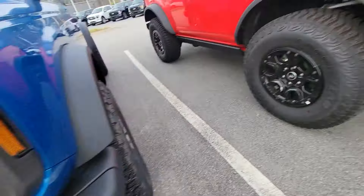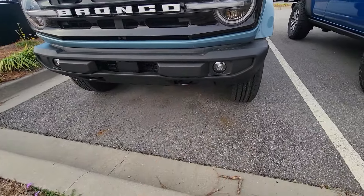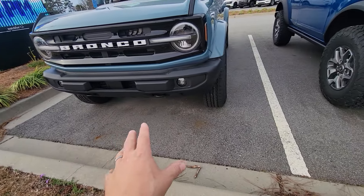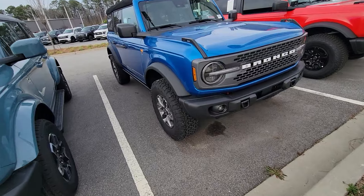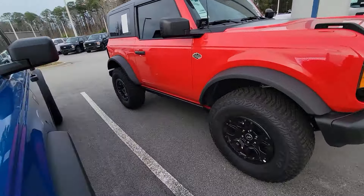Love that you're getting recovery hooks — good, solid, up-high recovery hooks in the front. Same on the Wild Track. Same with the Sasquatch package. On the Outer Banks model, you're getting them down low — they're still there and fully functional, but they are not up high on the bumper where it's easier. That's kind of a nice feature.